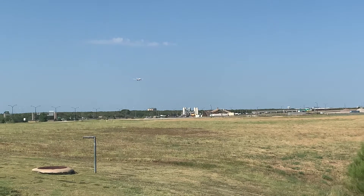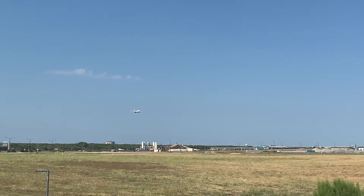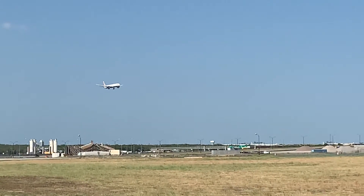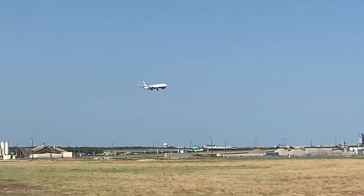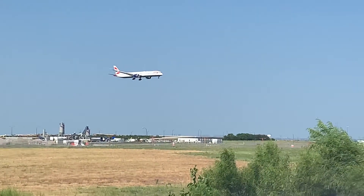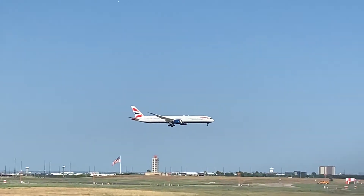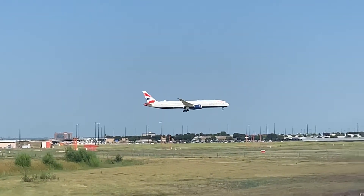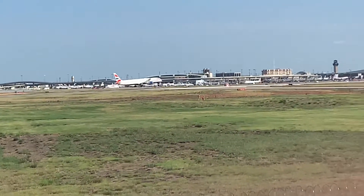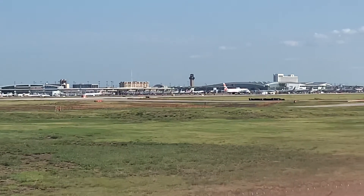Get ready for this folks! Wow. Great landing there.